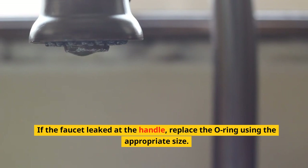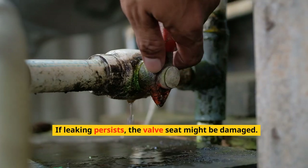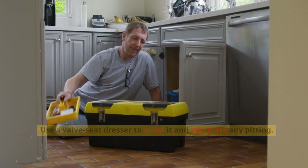If the faucet leaked at the handle, replace the O-ring using the appropriate size. If leaking persists, the valve seat might be damaged — use a valve seat dresser to grind it and eliminate any pitting.